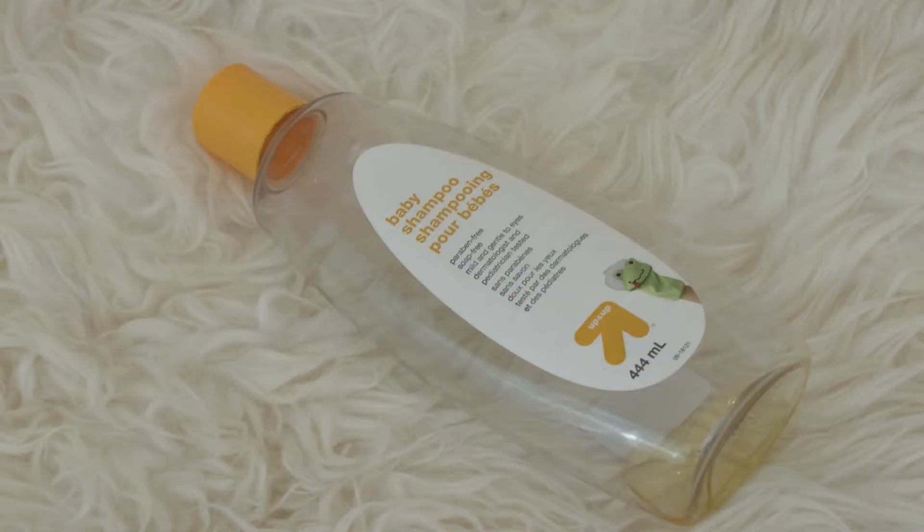Next up, I have this Up and Up Baby Shampoo. I love using baby shampoo to clean my makeup brushes — I have an entire video dedicated to that, which I'll link in the description box. I just think baby shampoo is the best, and it's so cheap. I got this when Target was in Canada; it's no longer here, so now I'm using the Life Brand. But if you're looking for an inexpensive way to clean your makeup brushes and sponges, you just can't go wrong with this.